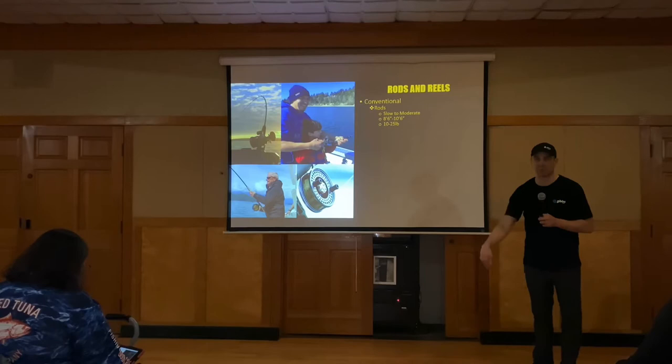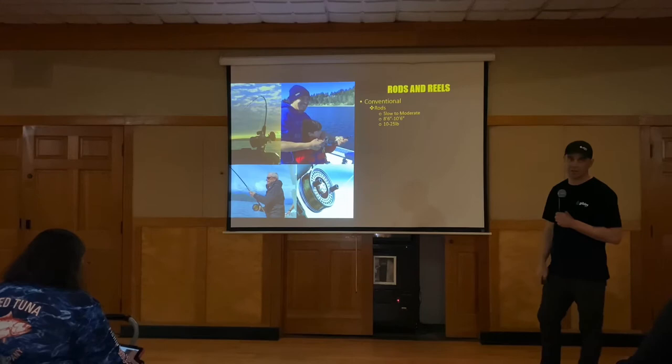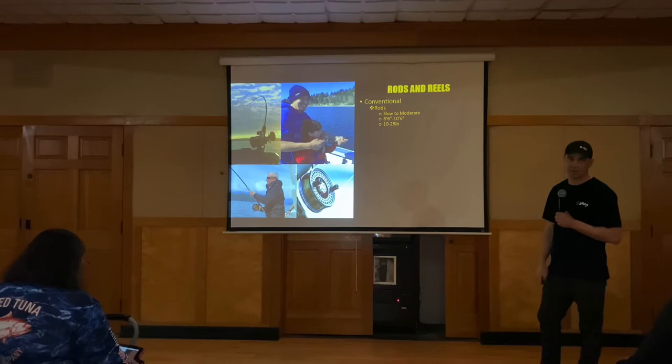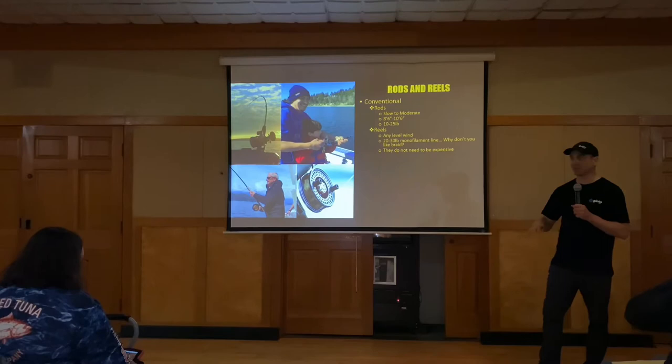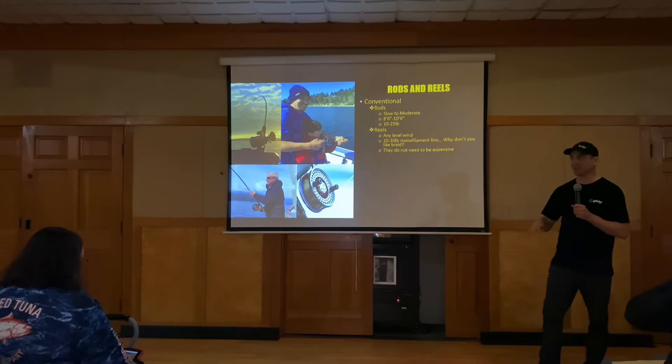8'6" or 10'6" rod, 10 to 25 pounds — plenty for winter blackmouth. For reels, any level wind works. We're anglers and everyone is very picky about their gear, but I don't think it really matters too much on the expense of your reel because they're in salt water and you're destroying them. Things happen — they get beat off the deck. It doesn't have to be a million dollar rod or reel.